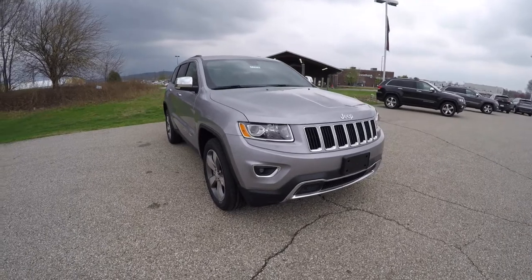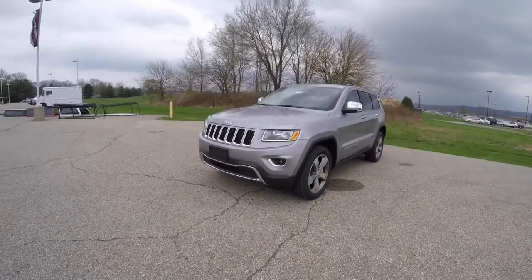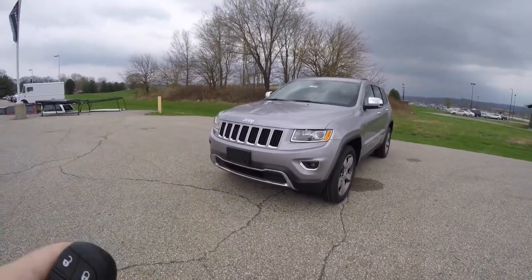It is also equipped with a remote start. To activate the remote start is easy — just double press the remote start button on the key fob.